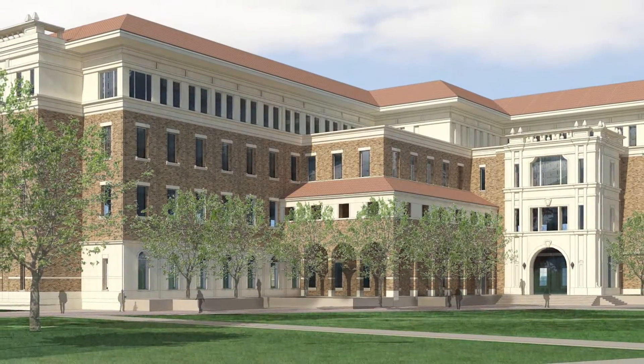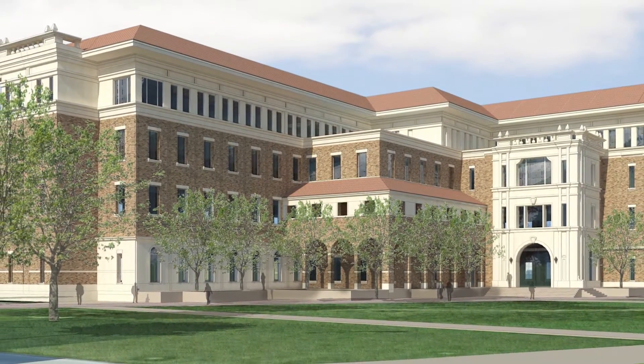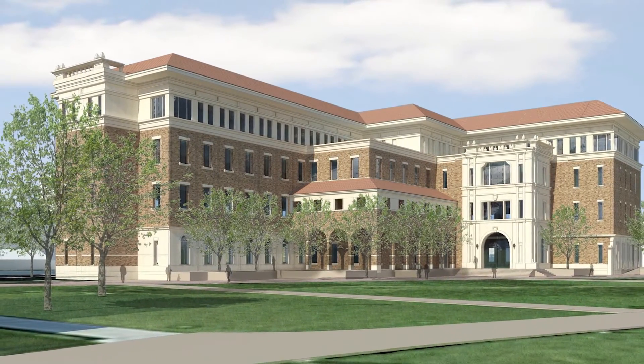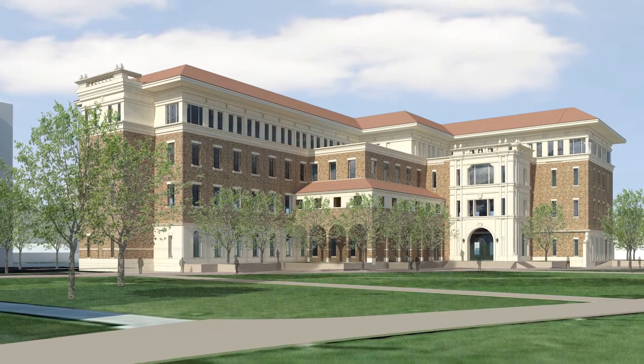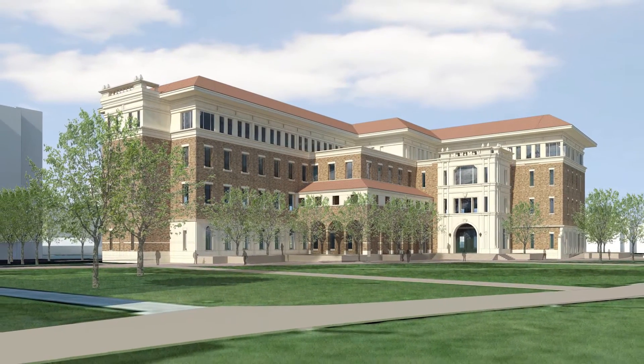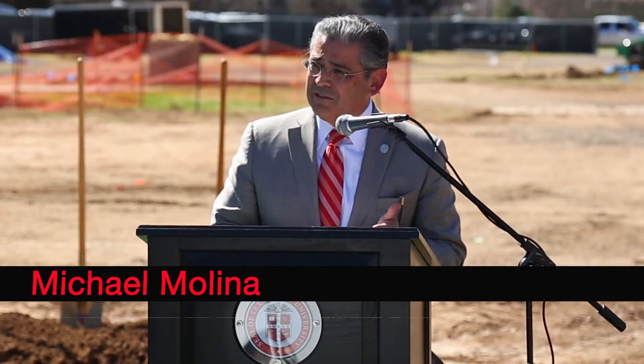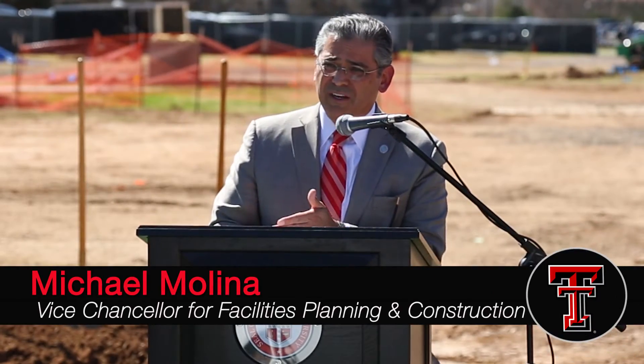Four stories with a full basement, the facility is going to house about a 14,000 square foot vivarium. It'll have four large-scale general wet labs, about 20,000 square feet, three instrumentation labs, two synthetic labs — 117,000 square feet total, at 77 million dollars.